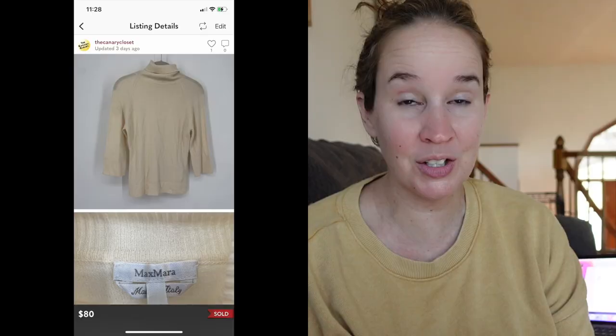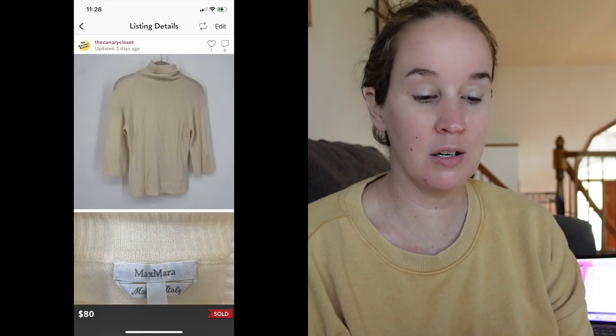This next item sold very quickly — loving these quick flips. It was a Max Mara ivory cream wool blend turtleneck sweater. I found this at a local thrift store in Council Bluffs. It sold super quick for $80 — amazing. I had it listed over $100, but when I got an $80 offer within a day for something I paid $5 for, I'm going to take it.